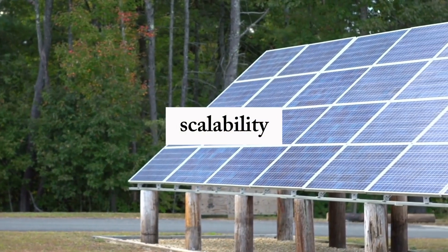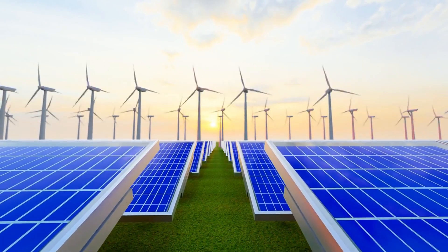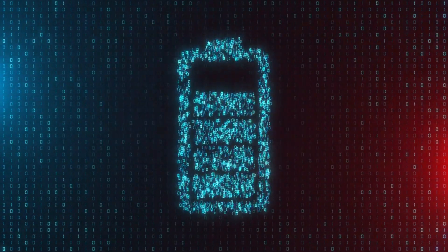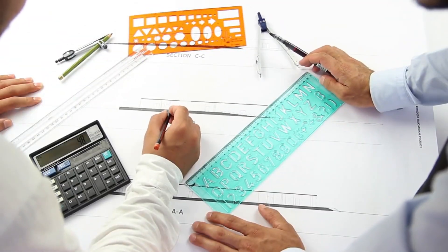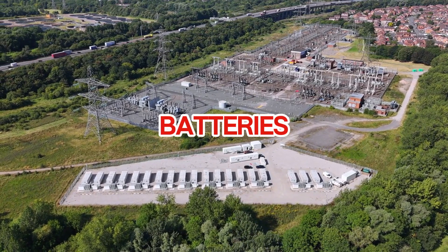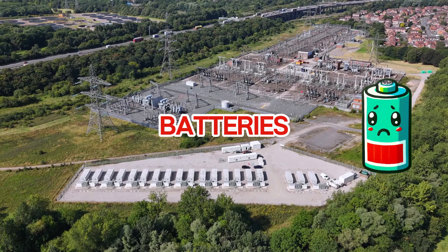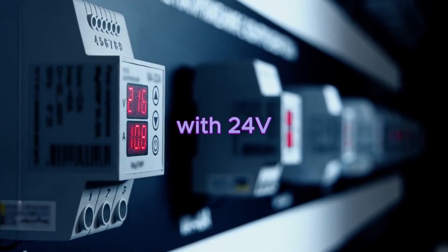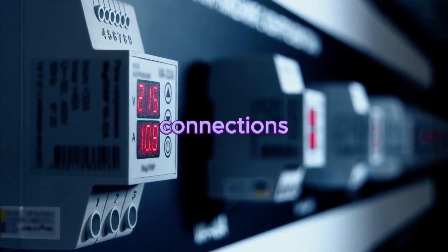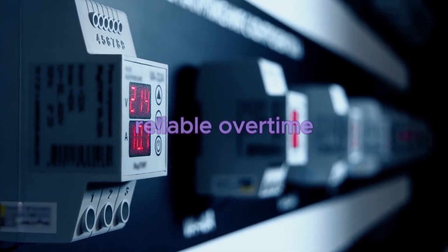Now let's talk about scalability — this is where a lot of people make mistakes. If you start small with a 12V system thinking you'll just add more batteries and panels as you grow, you might hit a wall sooner than you think. In larger systems, wiring multiple 12V batteries in parallel can cause imbalances between batteries, shortening their lifespan. This also adds complexity to the system because you'll need more fuses, wiring, and careful battery monitoring. With 24V or 48V systems, you reduce the number of parallel connections, making the setup more manageable and reliable over time.